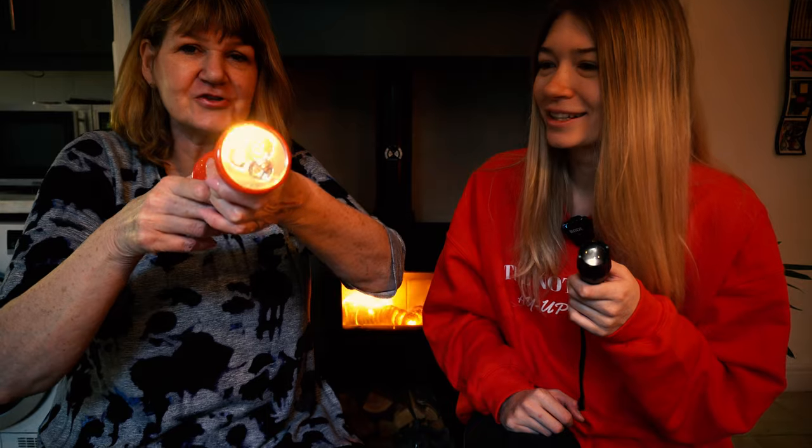Shivering to death. Dot dot dot, dash dash dash. But that'll keep me warm doing that. You'll soon get annoyed doing that all the time. So that's the torch.